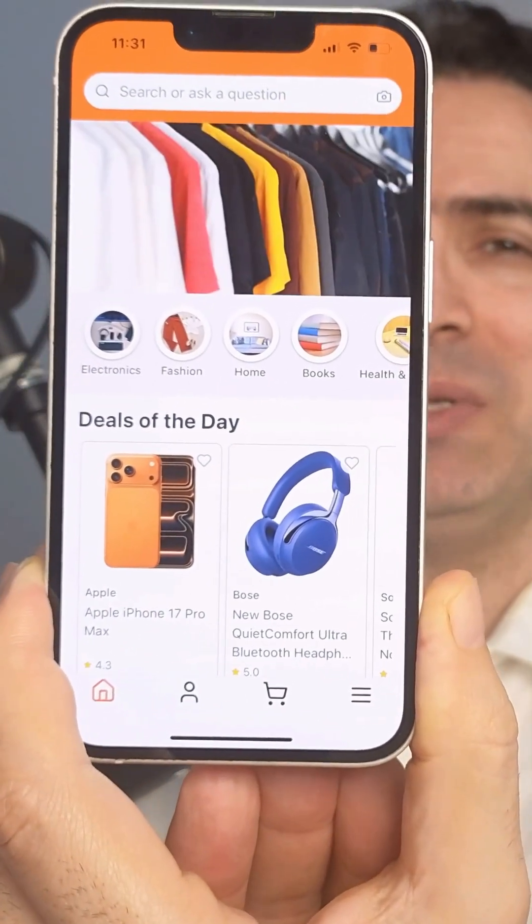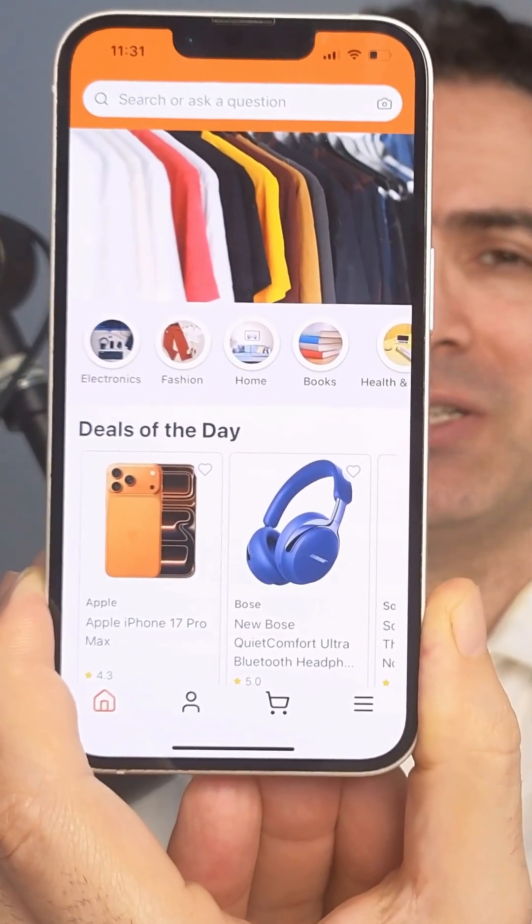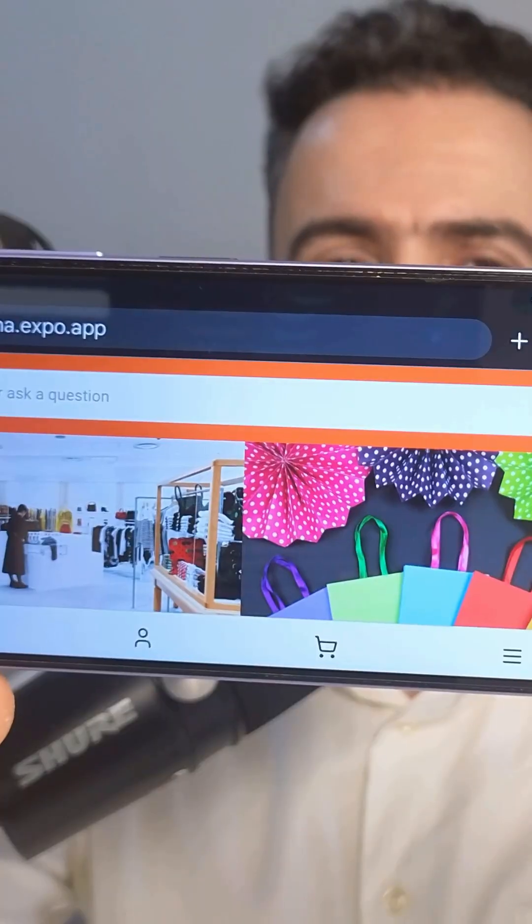This is a fully working Amazon-style app. It runs on iPhone, Android, and the web.